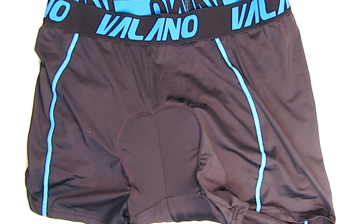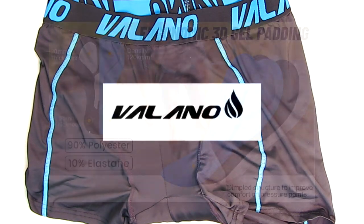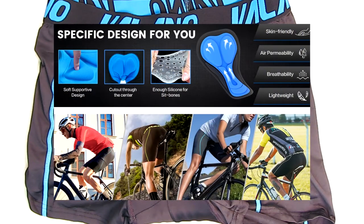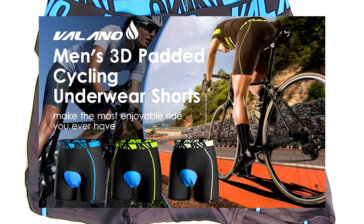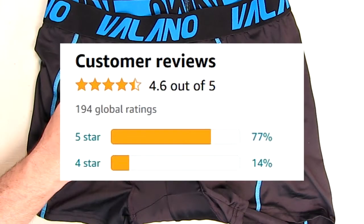Hello again, this is Robert Veach here. This is my video review of the Vlano brand — their men's cycling shorts, their men's bike underwear with a 3D padded insert. They're lined for comfort and for long-term bicycle riding. This is a blend of 90% polyester and 10% elastane.